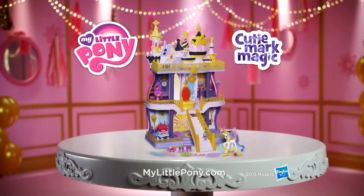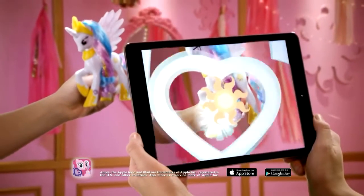Some assembly required. Other ponies each sold separately. You can download the My Little Pony Friendship Celebration app — ask a parent first.